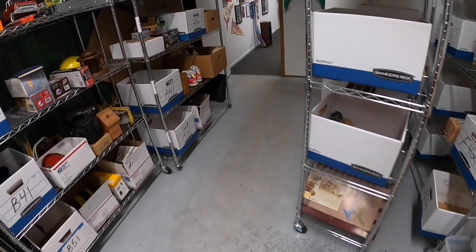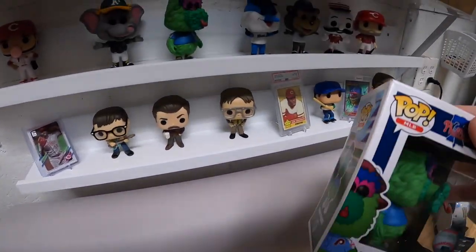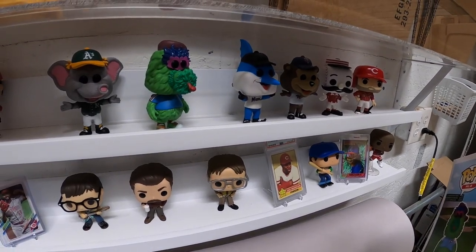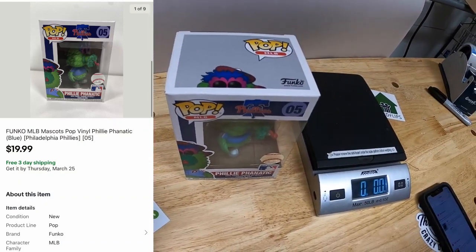Sold a Funko Pop right here on the A3 shelf. This is the Philly Phanatic. I've been buying up MLB mascot Funkos — started collecting them and bought two of these, so I just went ahead and resold one. It sold for $19.99 free shipping. This is going out to a viewer named Phil, who is clearly a Phillies fan, which I think is pretty cool. Phil, thanks so much for the support.